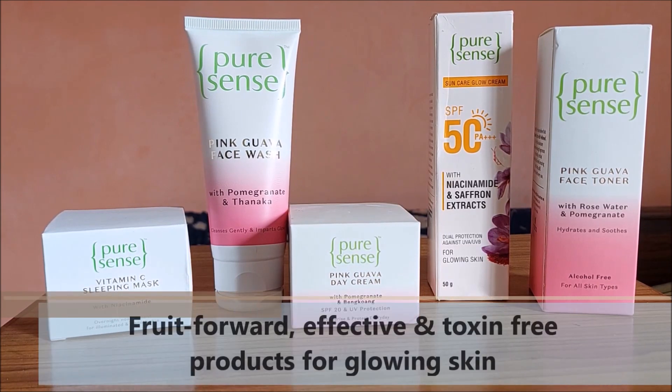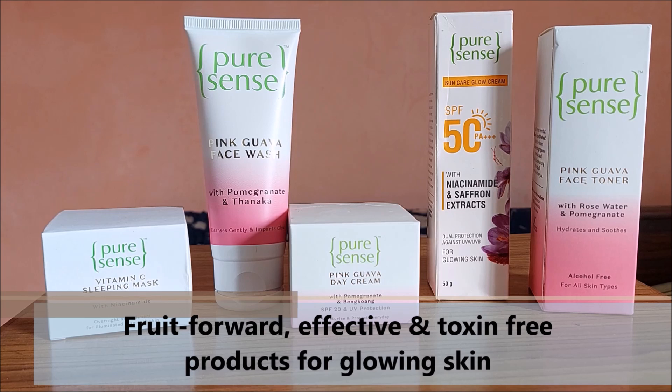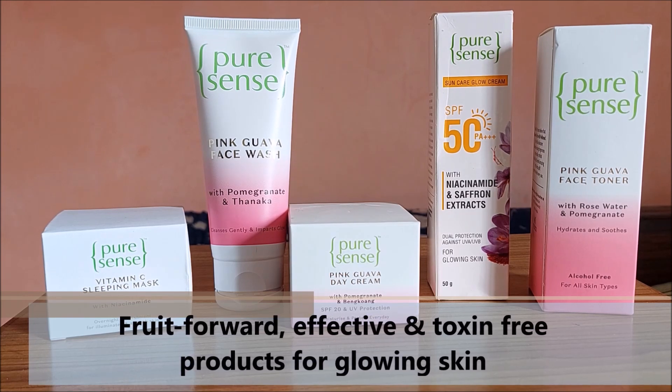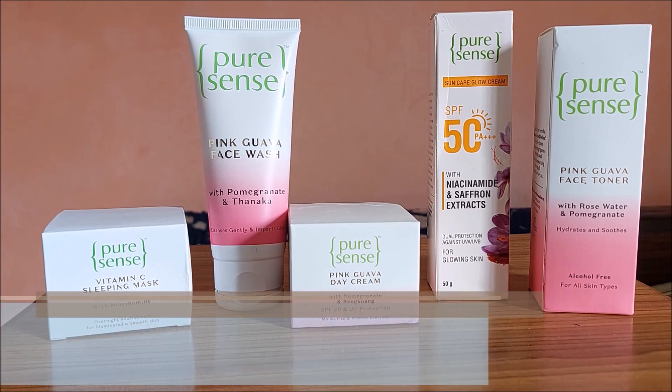PureSense is a fruit-forward, effective, toxin-free brand with an entire skincare range enriched with skin-loving goodness. All the products are vegan and cruelty-free, sulfate and paraben free.